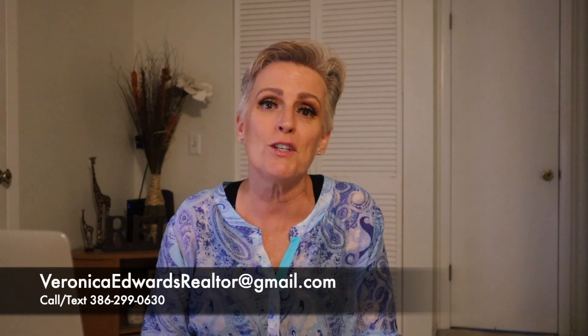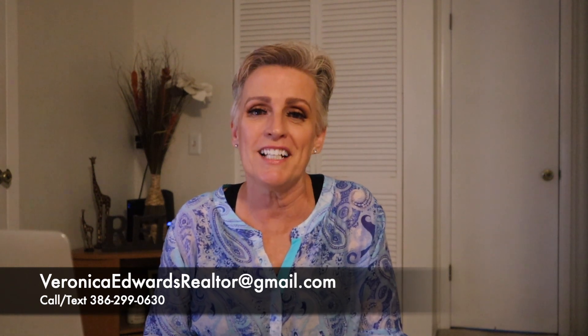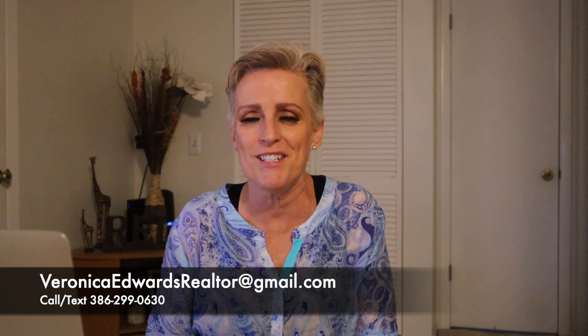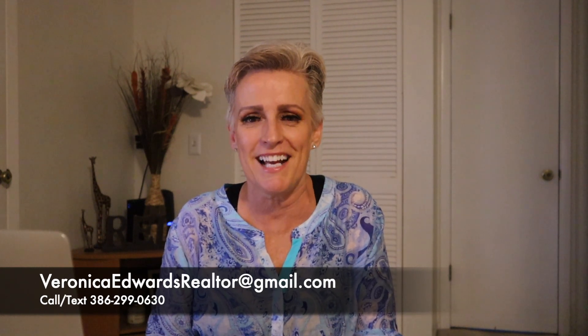If you're thinking of moving or relocating to the Greater Daytona Beach area, whether it's a virtual tour or meeting you in person, just know I'm happy to help. Give me a call, send me a text, shoot me an email — just know I got your back. We'll get you moved into the Greater Daytona Beach area. Till next time.